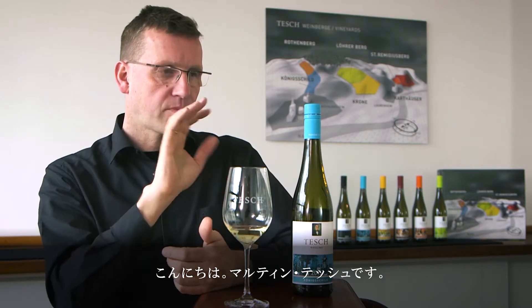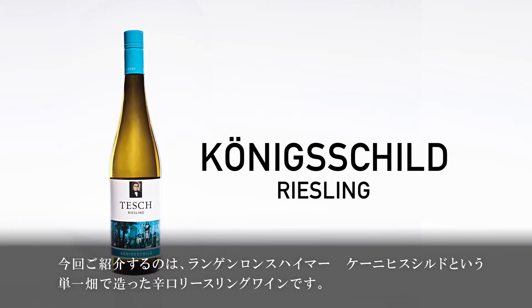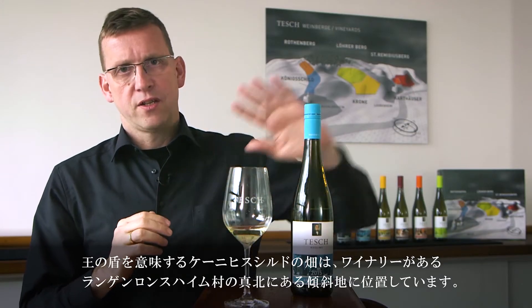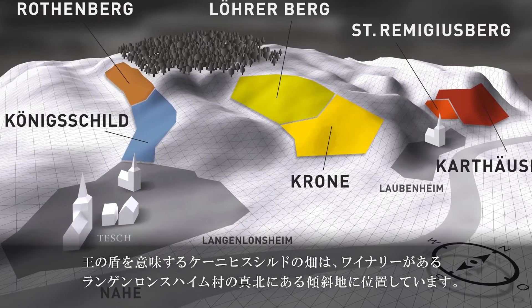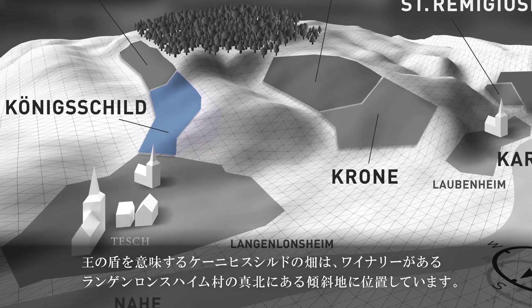My name is Martin Tesch and this is our single-side dry Riesling from the Langenlonsheimer Königschild. The Königschild, or King's Shield, is the slope directly above the village of Langenlonsheim where the winery is situated.